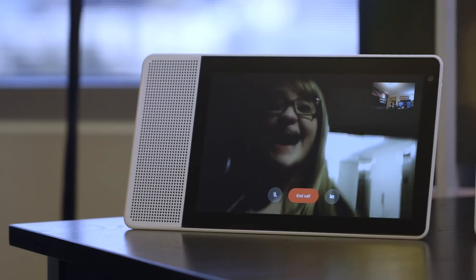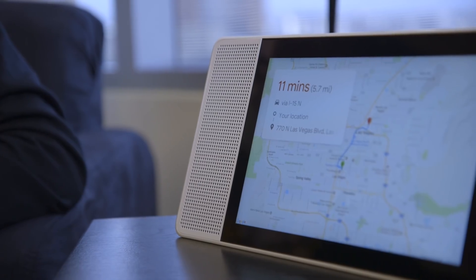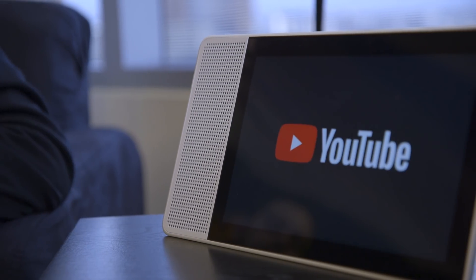You might be wondering what this is running — is it Chrome? Is it Android? It's actually Android Things, which boots into the Google Assistant experience we're seeing right here. We've seen Google Duo, Google Play Music, Maps, YouTube — a lot of Google services at the moment. There's going to be third-party support in the future, though not via Android apps. It's a new platform, essentially, that Google's created.